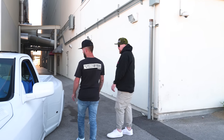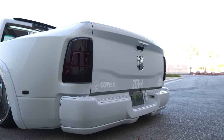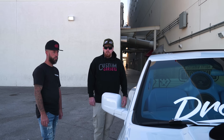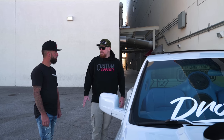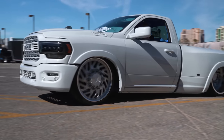The frame is from Texas - the company called Acme made it, with the whole Airlift setup. So all the bags and whatnot are all Airlift. Alpha-Rex headlights again. What does something like this cost? This one here you're in a couple hundred grand. I love the passion that goes into some of these builds - it's absolutely insane.